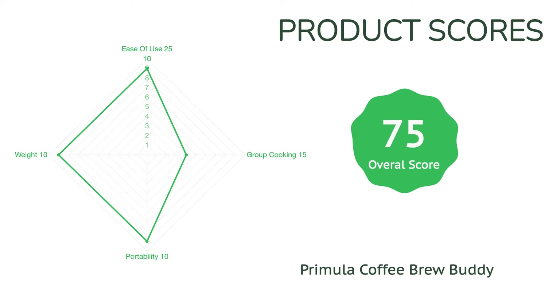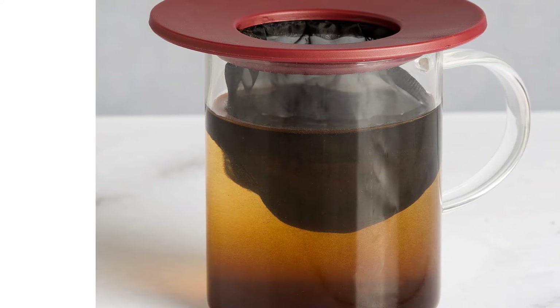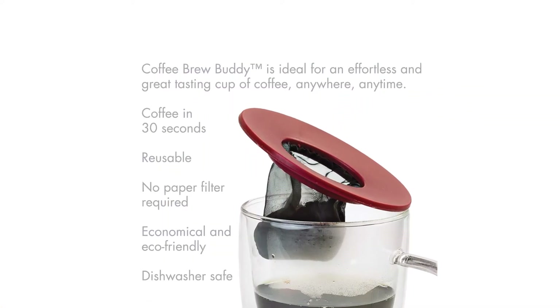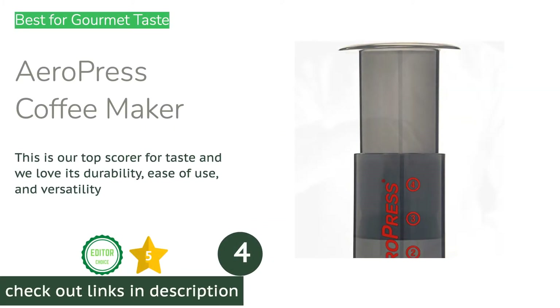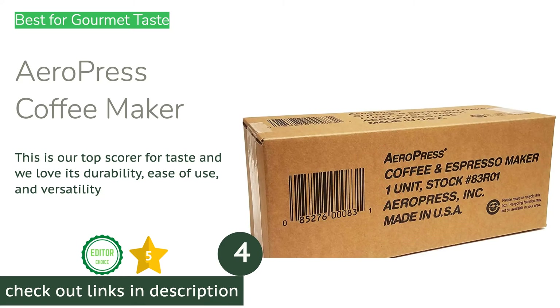One of the few downsides to this brewer is that you must be sure to remove it from your cup in a timely fashion — if you forget, your coffee will continue to steep, leaving you with a bitter, over-extracted cup. But whether you're backpacking or hotel hopping for work, the Brew Buddy is a lightweight and cheap option for brewing excellent coffee, making it an excellent option for backpacking on a budget.